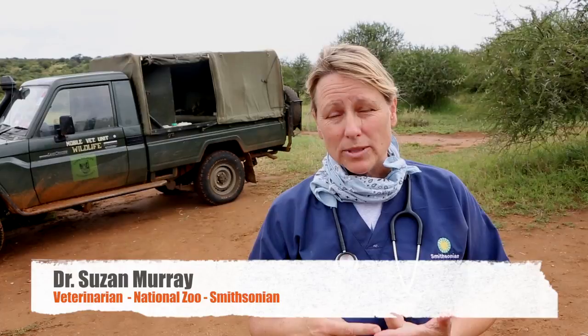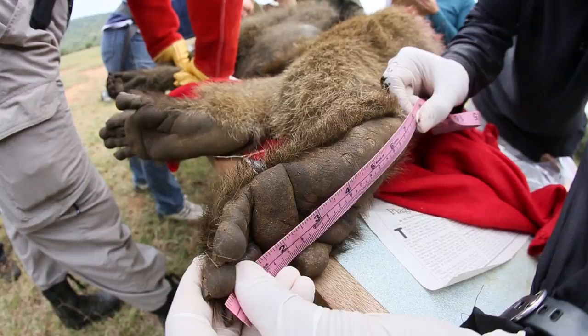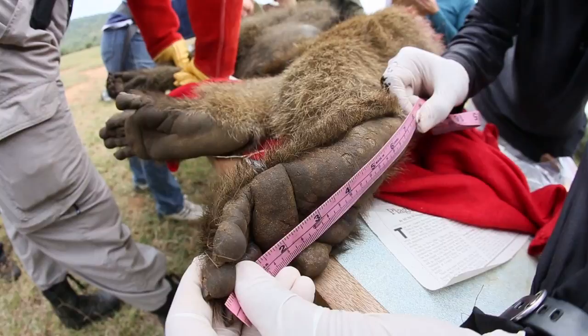The first thing is safety — we don't want people getting hurt, and we don't want animals getting hurt. What we're trying to do here is monitor the heart rate and measure the amount of oxygen going through the red blood cells, just to make sure that the animal is steady under anesthesia. In this case, this baboon is doing just great.